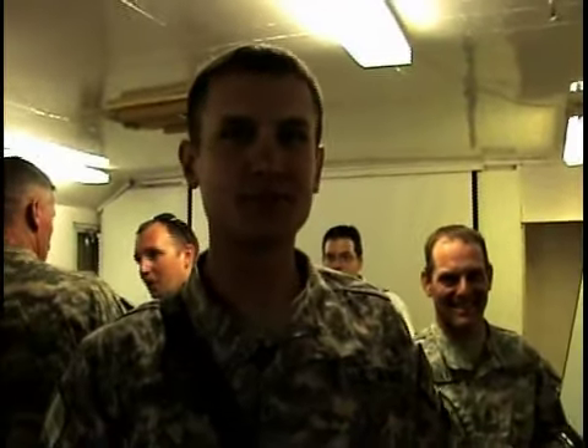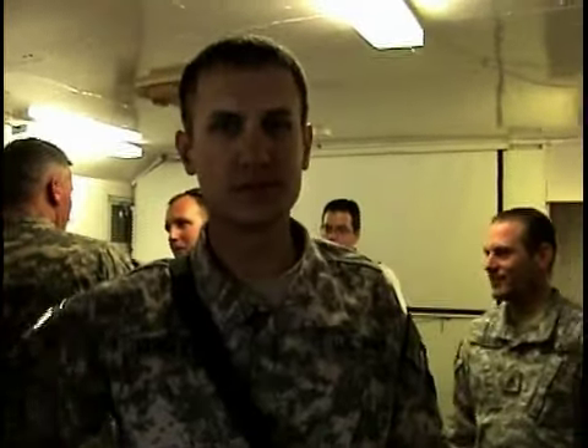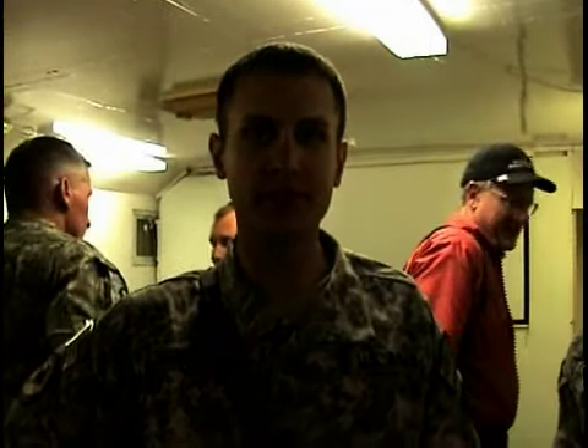Hey mom, hey dad! Staff Sergeant from FOB Lightner, Afghanistan. Hey mom, hey dad — from Mobile, Alabama, and Spring City.